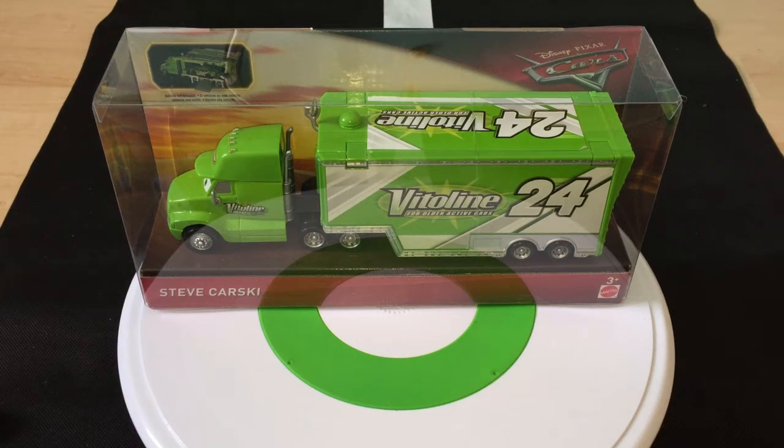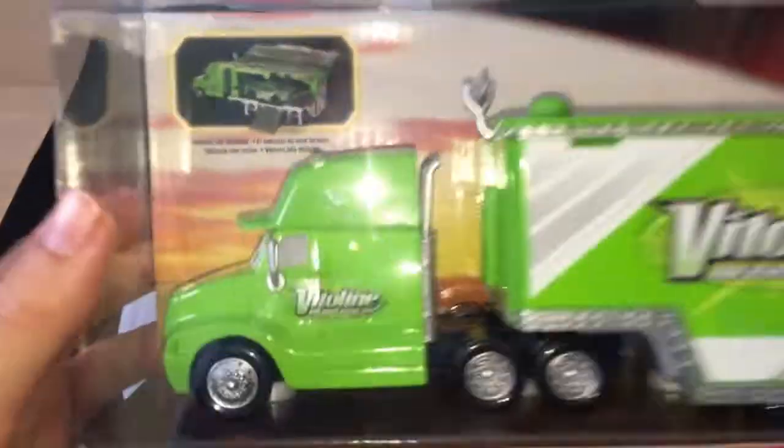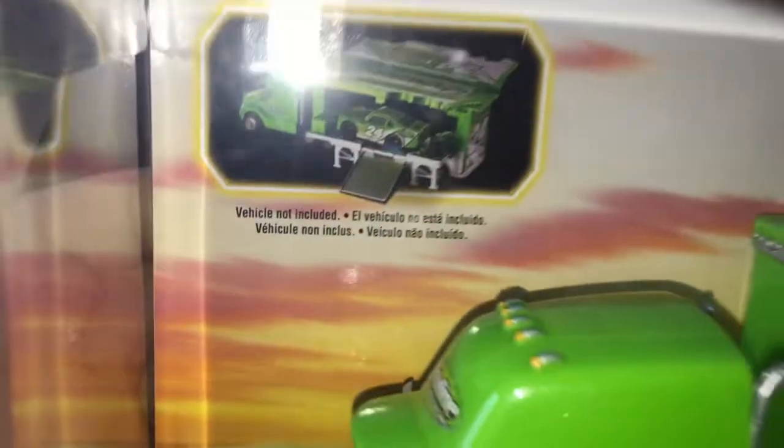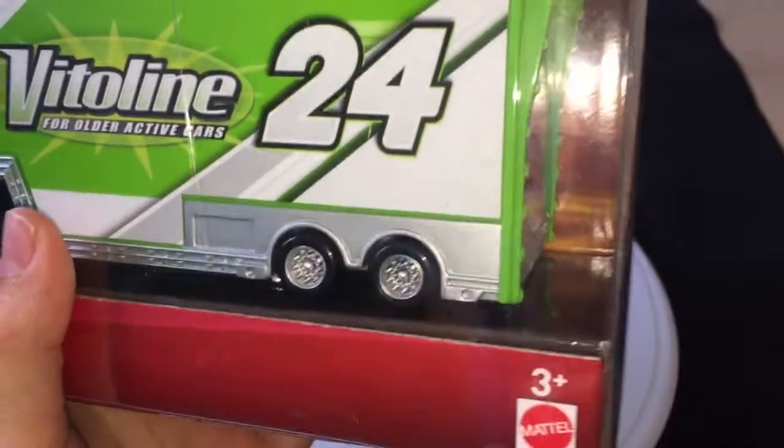Hey guys, welcome to DieCastReviews. I'll be doing a review on Steve Karski, who's Brick Yardley's hauler in Cars 3. As you can see right there, there's a picture. The vehicle is not included — Brick Yardley isn't included, of course. This is a 3 Plus Mattel product — Steve Karski.